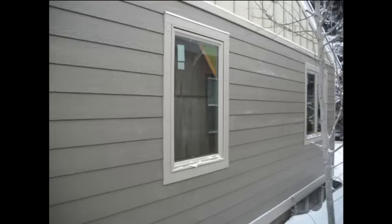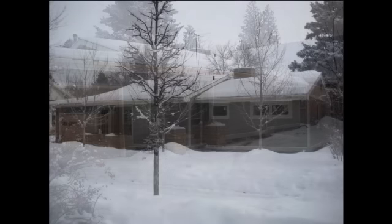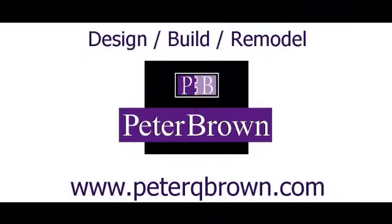Not only will this home be more comfortable, but the energy savings for heating should significantly reduce wintertime utility bills. I hope you have enjoyed this video. For more information on my construction background, you can go to PeterQBrown.com.